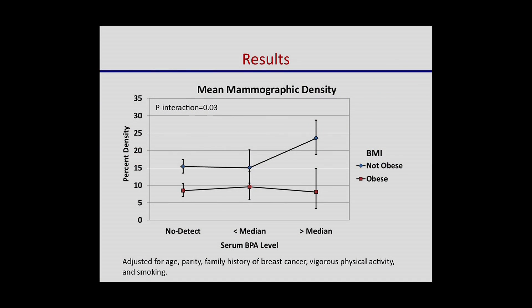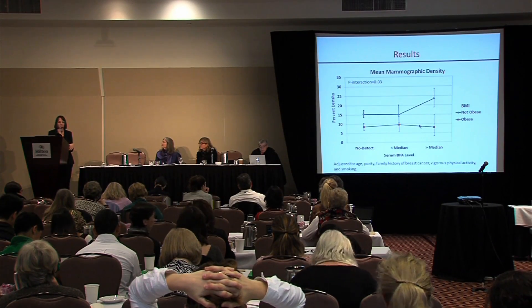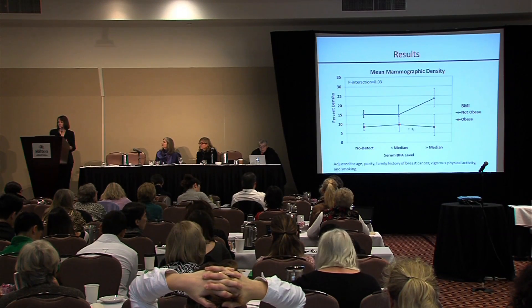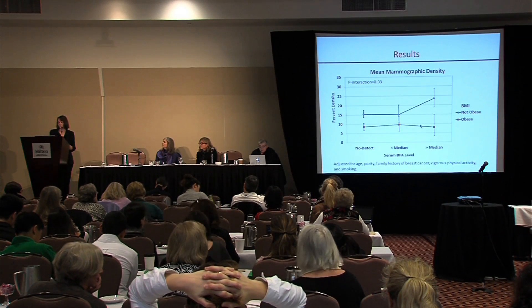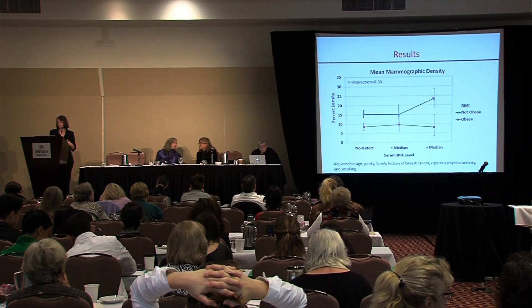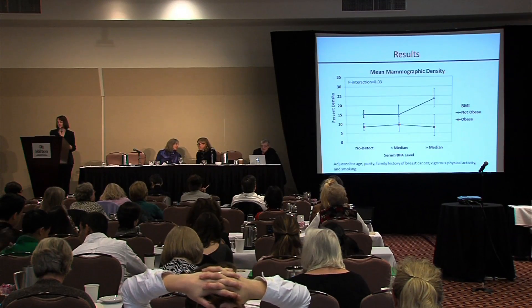We also looked at the BPA-density association depending on whether women were obese or not. Among obese women, breast density was about the same regardless of BPA exposure level. But among non-obese, leaner women, density appeared elevated among those with the highest BPA levels. Biologically, after the ovaries stop producing estrogen and progesterone, that production happens in fat tissue. So among heavier women, body fat may be producing estrogen that overwhelms any BPA effect, while among leaner women, BPA may be the primary source of estrogen. Again, I don't want to over-interpret this — it's just the first study — but this is consistent with other theories.